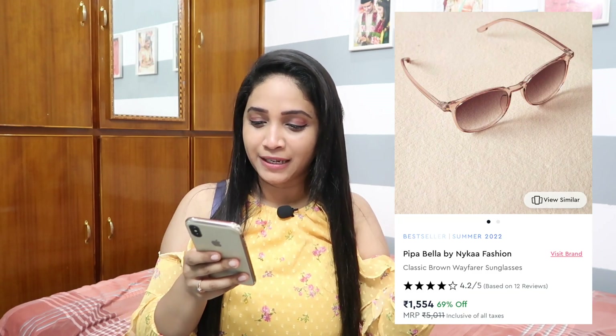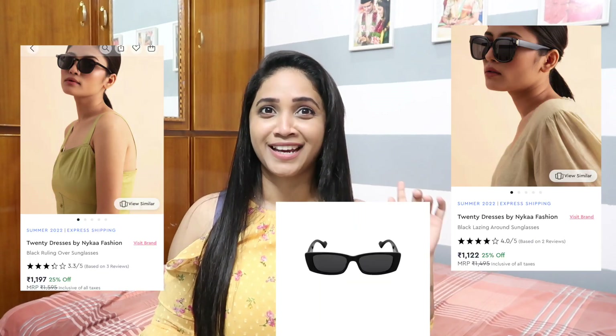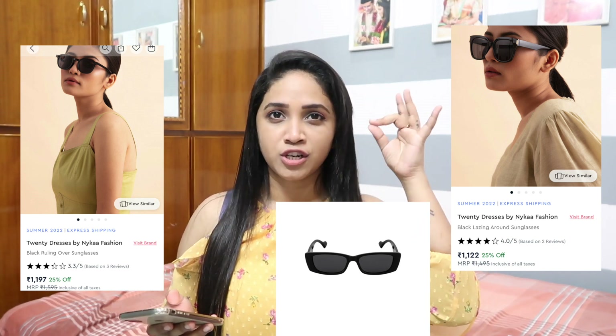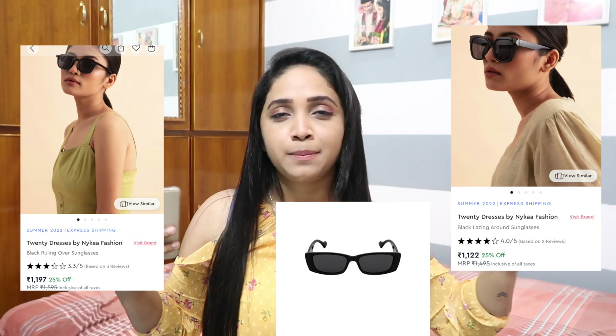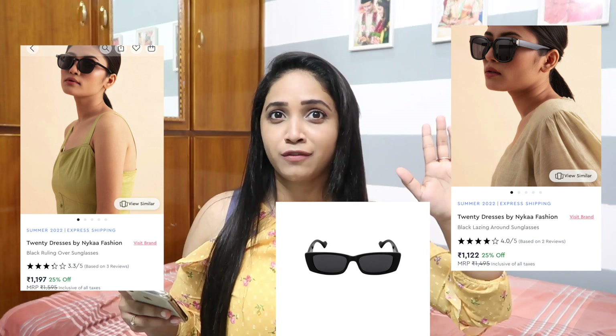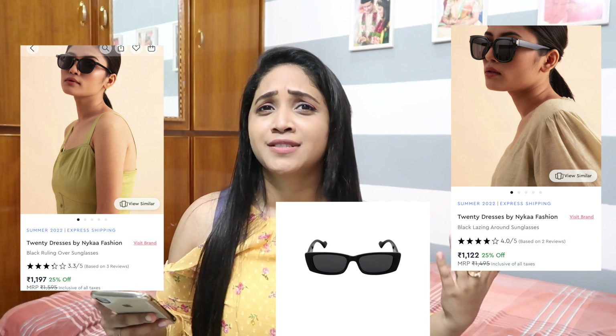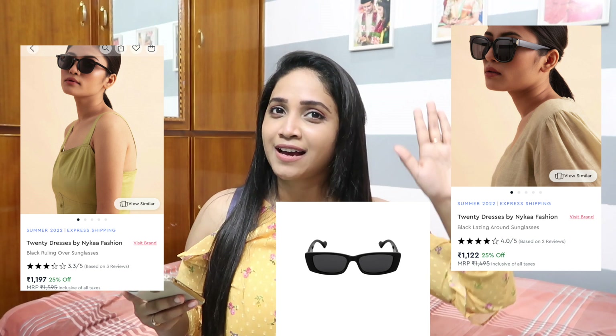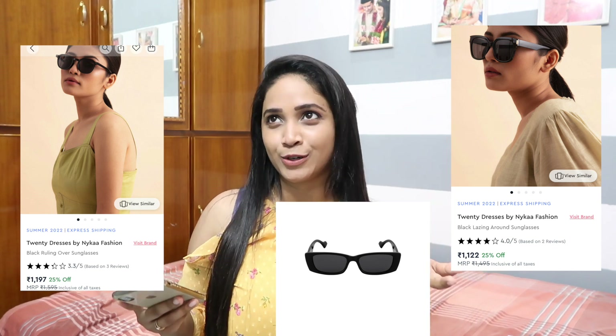Next I have some sunglasses I picked. This one is from Pipa Bella — classic brown — and I have a few more options I'll link continuously. I feel that large, chunky glasses don't practically work, so go for something like these that are on trend. It's also about sustainability and making conscious choices — these offer both style and functionality.